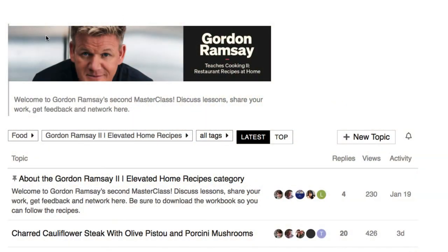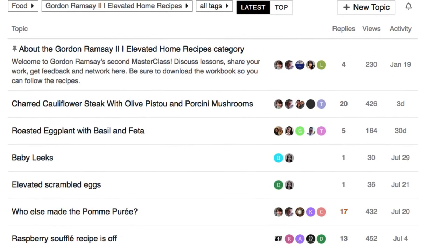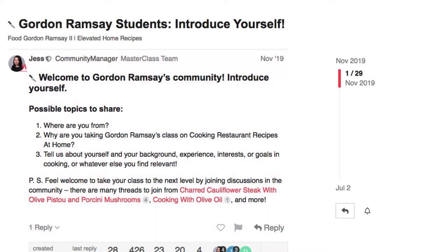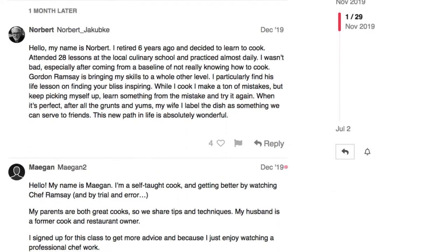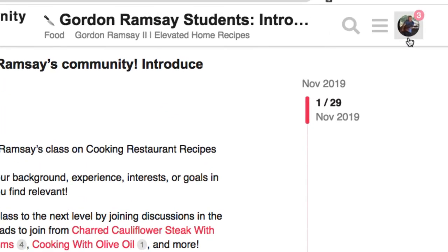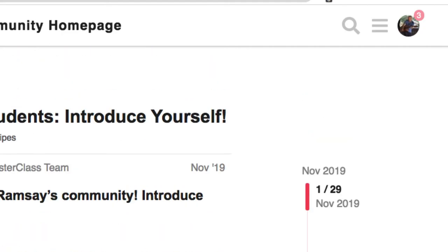Here's a look at one of the community pages for his second class. You can post pictures of your work, get feedback, ask questions, and introduce yourself. I don't use this feature that much, but I have used it a little in different classes. It's a cool feature — something I don't necessarily use often, but it's there.